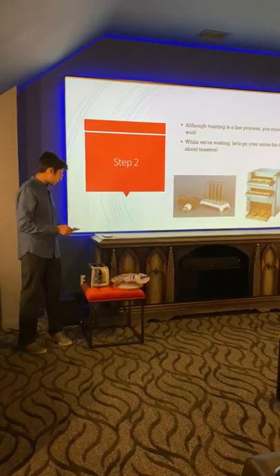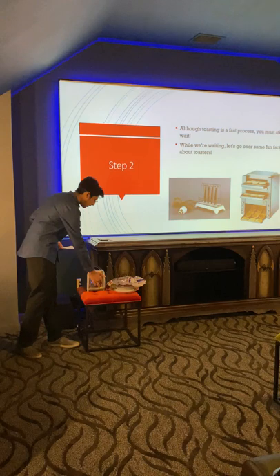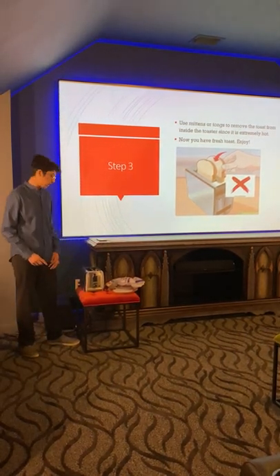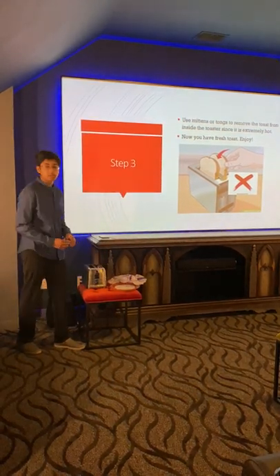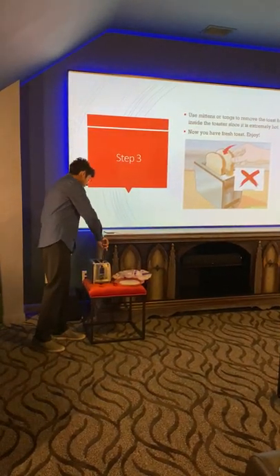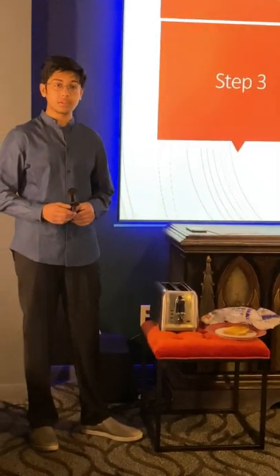My bread is pretty much done toasting. If you keep a mental clock in your head and adapt to your preferences, then you can know when your toast is done. Simply take it out by pressing the eject button. Now, this is arguably one of the most important steps — you want to be safe when taking out your bread, since the inside of the toaster is extremely hot. You can either use mittens or tongs. I personally like using tongs because I don't always have mittens accessible to me. Simply take the tongs, grip the bread, take it out, and put it on the plate. And that's all it takes to simply toast bread.